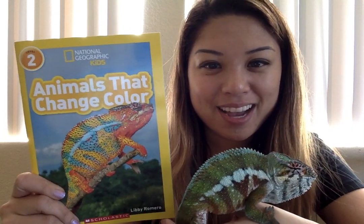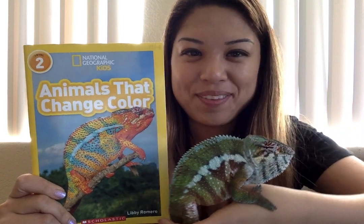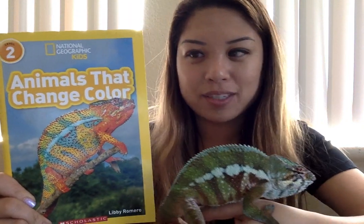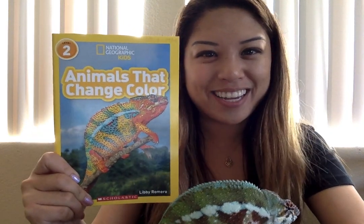And why am I showing you Millie today? Well, it's because I'm reading you this book, Animals That Change Color. And there is a panther chameleon on the cover of this book also. We're gonna talk about why and how animals change color.